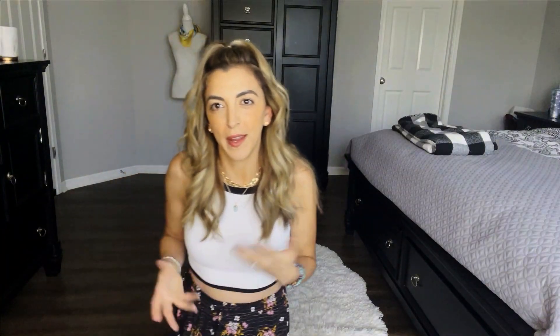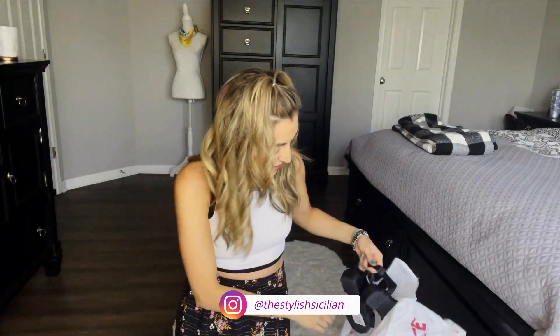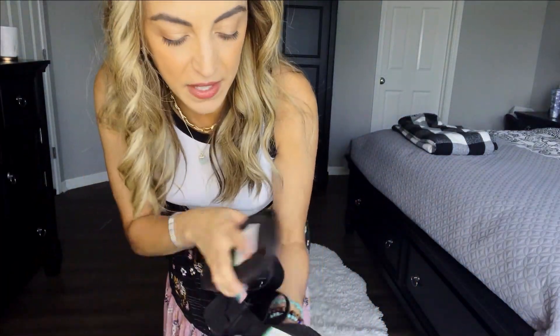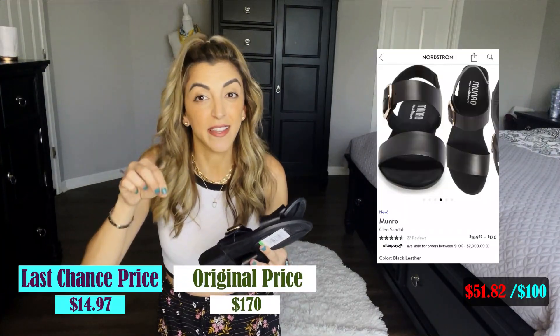I usually look for brands that I know, but I spotted these and noticed the quality. I'm a sucker for leather. They're these Monroe sandals, and I'm most excited about these because they're still on Nordstrom's website listed as new. I almost wonder if they were worn once, but with leather, that worn-in look is actually what it's supposed to look like. Your jaw will drop: I got these for $14.97, and Nordstrom is currently selling them for $170. These were probably the best deal I got.